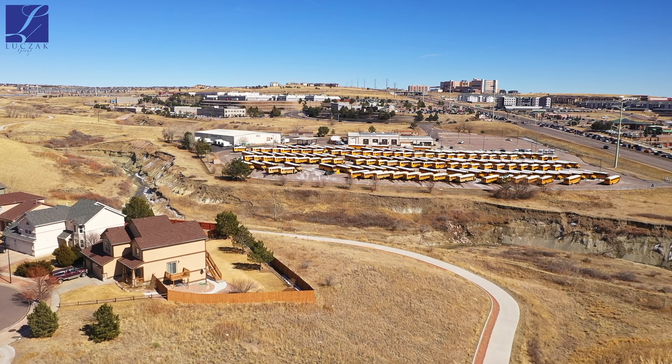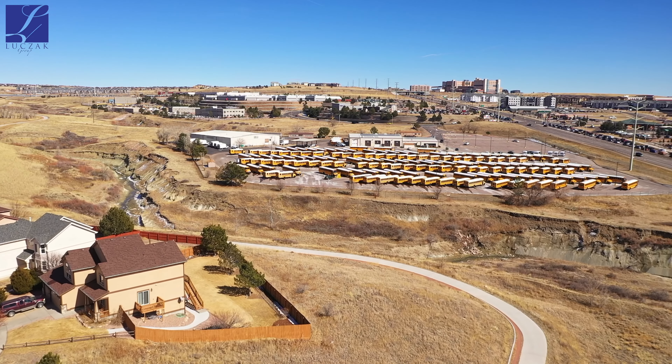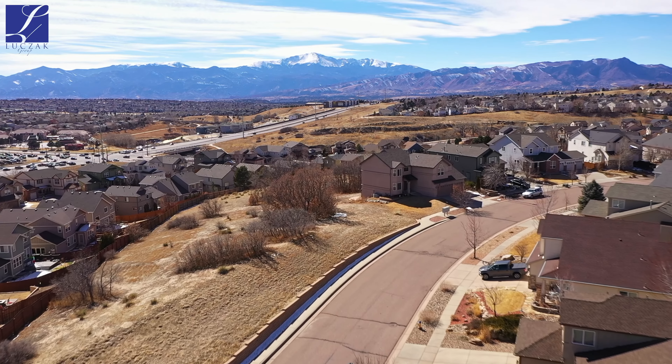This home is located in Academy School District 20 and goes to Timberview Elementary, Prairie Hills Middle School, and Liberty High School.